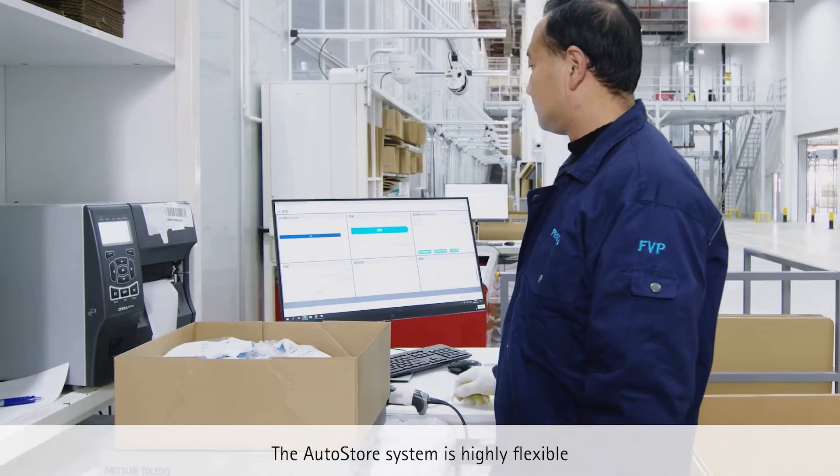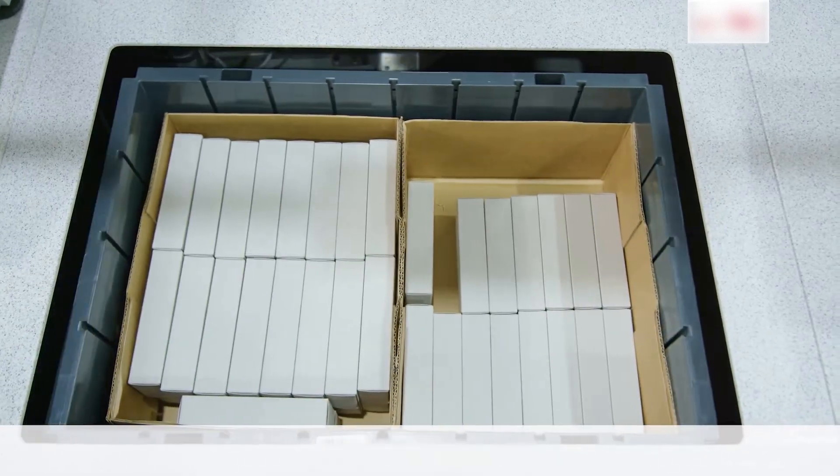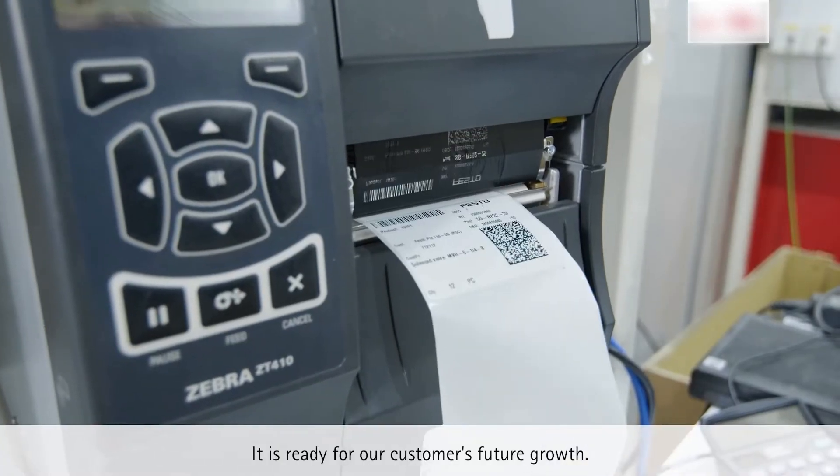The AutoStore system is highly flexible and can be expanded at any time. It is ready for our customers' future growth.